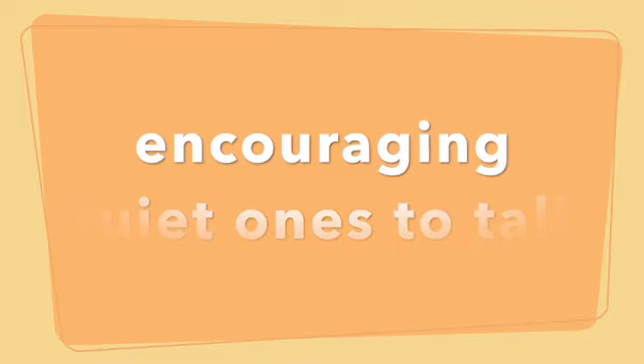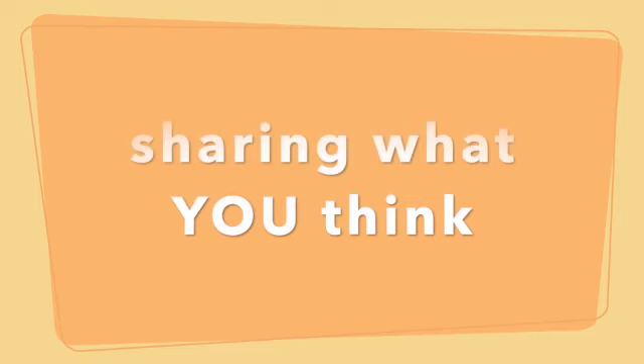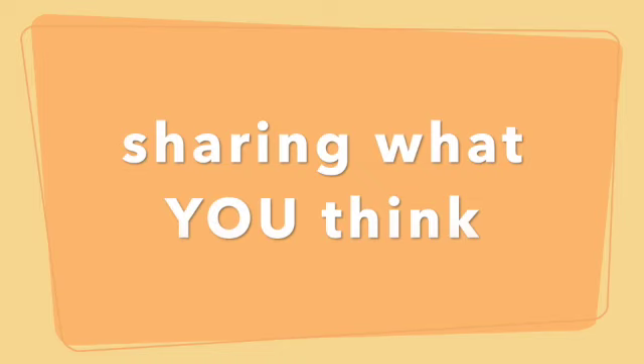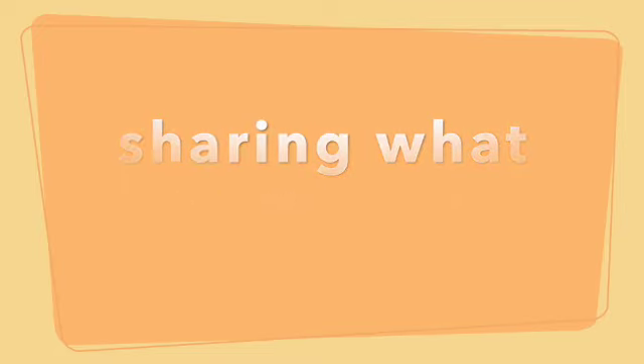I was inviting those quieter kids to have the opportunity to share the floor. There were also kids who would answer the same thing as the person who just answered. When I found that was a pattern for a certain kid, I would make sure they picked the next question and answered it first instead of waiting to hear someone else's answer and then parroting it. By having them choose the question first, it allowed them to answer honestly with their own thoughts rather than just mirroring what somebody else said.